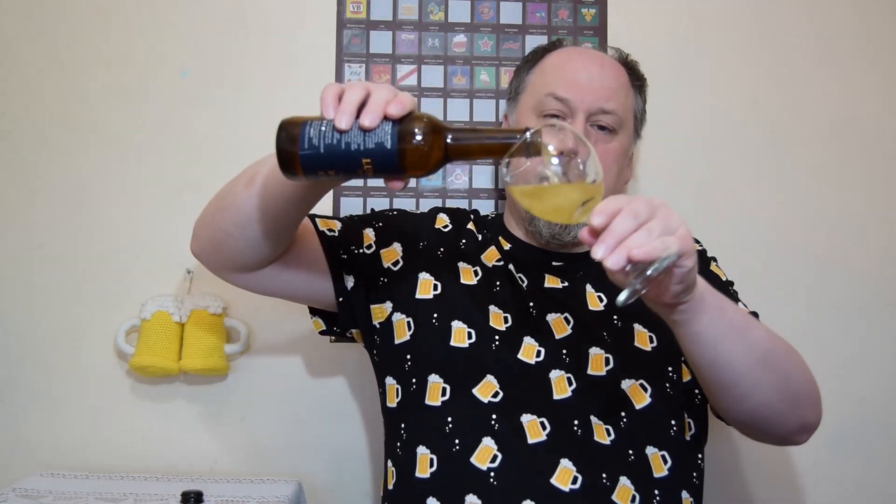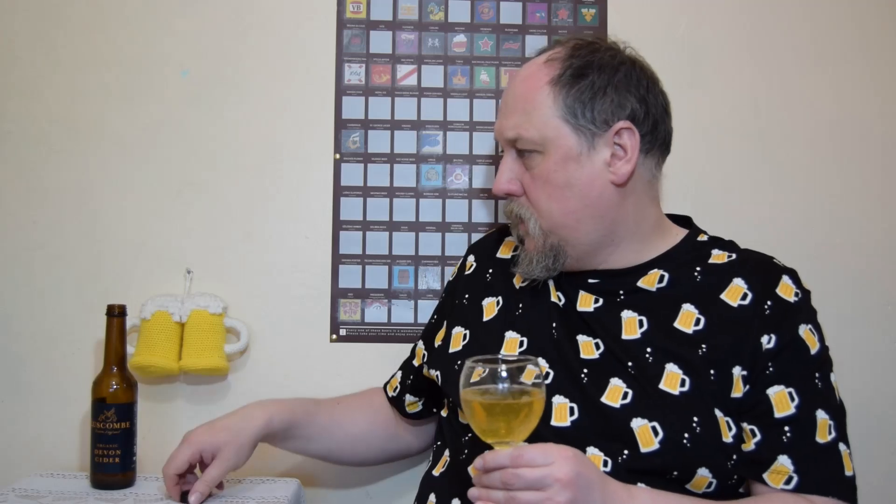It's a screw top — slightly different — and it looks like there is sediment on the bottom of the bottle. Carbonation rushing into the cup. I don't know why it's screw top with such a small volume; if it was a bigger bottle I would understand. What we have is quite light in color, slightly hazy.